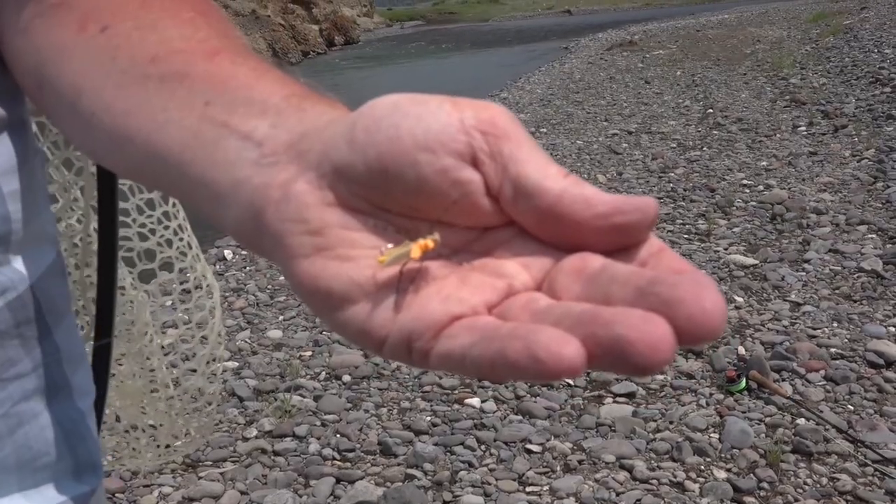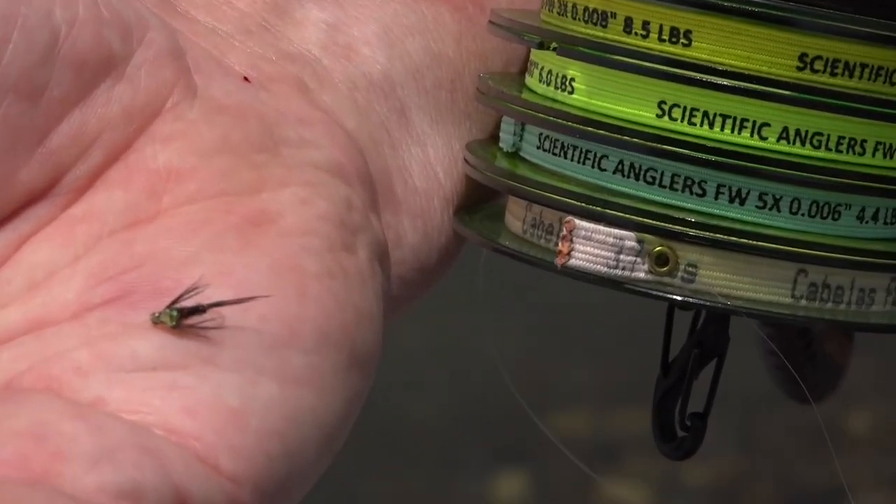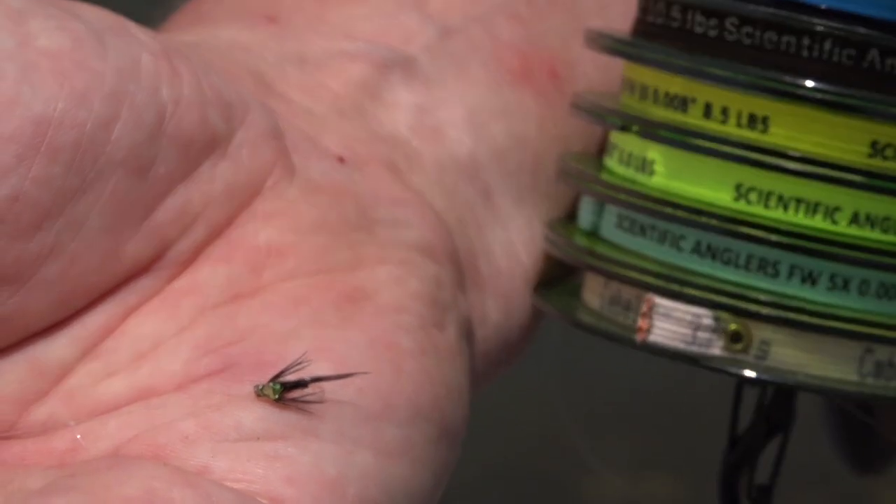The setup we've been using and found successful is a Moorish Hopper as our top fly, and then a dropper with a little pheasant tail nymph — in this case a little green flashback pheasant tail nymph — with the distance between anywhere from six inches to about two feet.